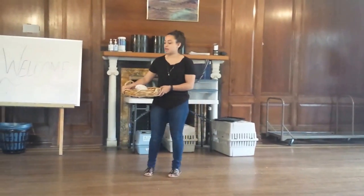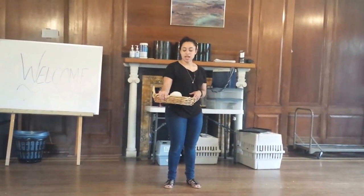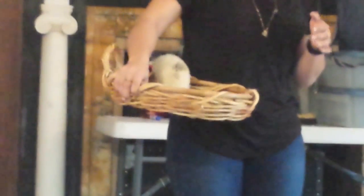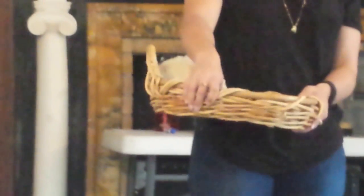Hedgehogs get their names because if they were out living in the wild, they like to live in little bushes called hedges. And if you look at Patch's face when I come around, his nose actually kind of looks like a pig's nose, and that's where they get the 'hog' part of it.